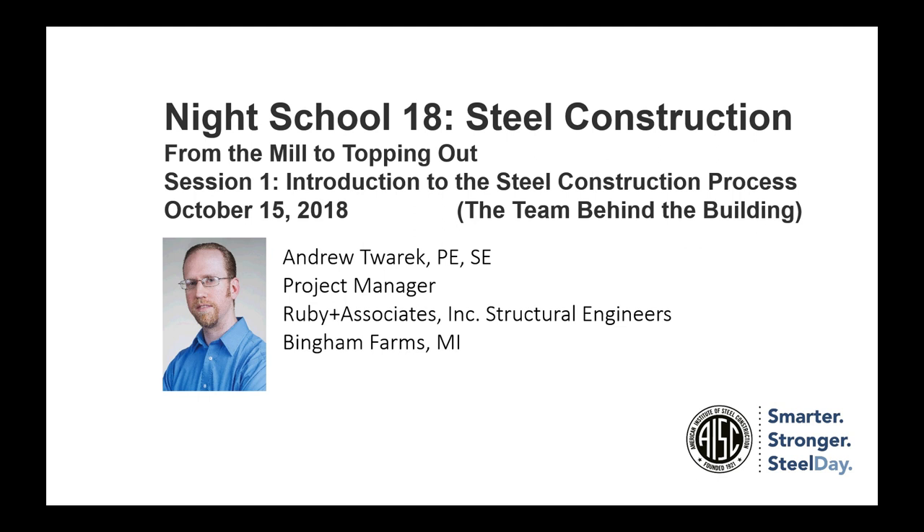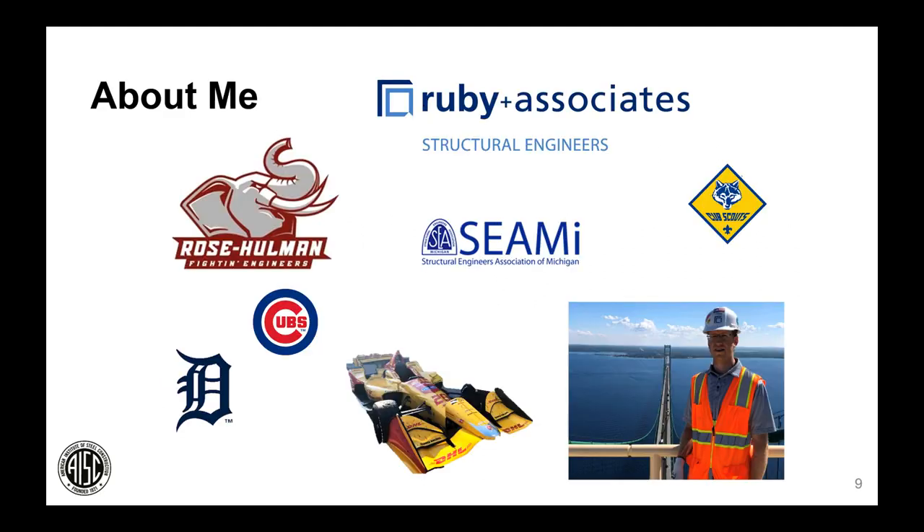Drew is a licensed professional in Michigan and Ohio and a licensed structural engineer in Illinois. He holds a Bachelor of Science in civil engineering from Rose-Hulman Institute of Technology. Drew, thanks for being here. Good evening everyone — Brent gave a good professional bio, but I wanted to share a little bit more about myself personally.